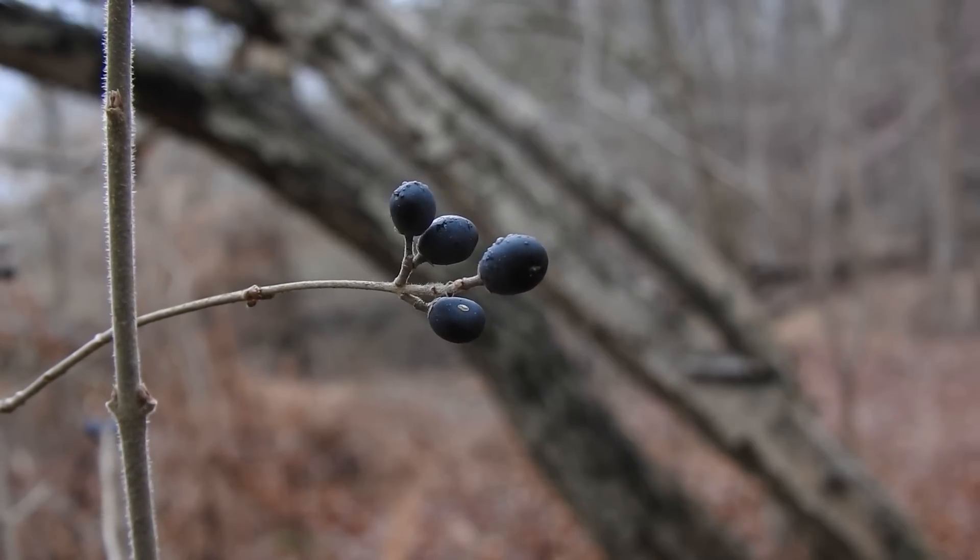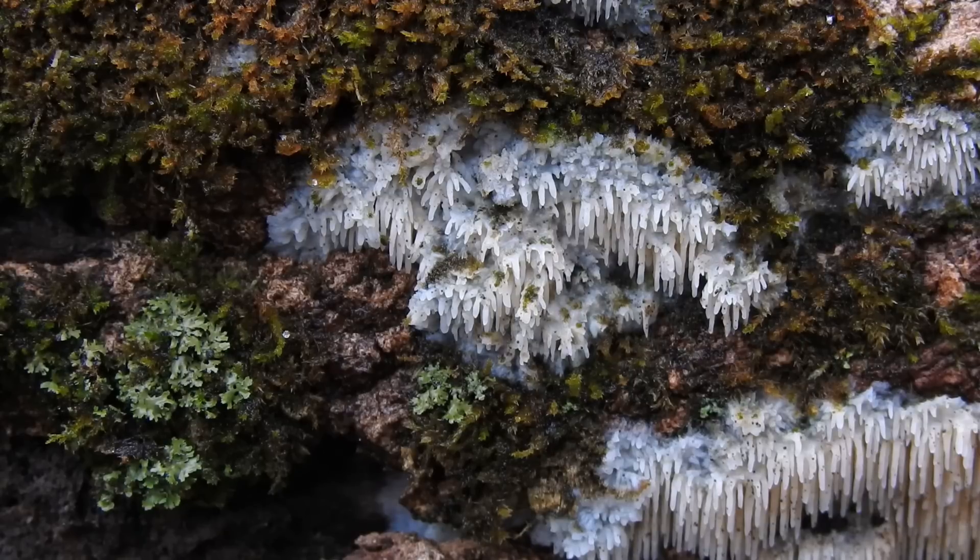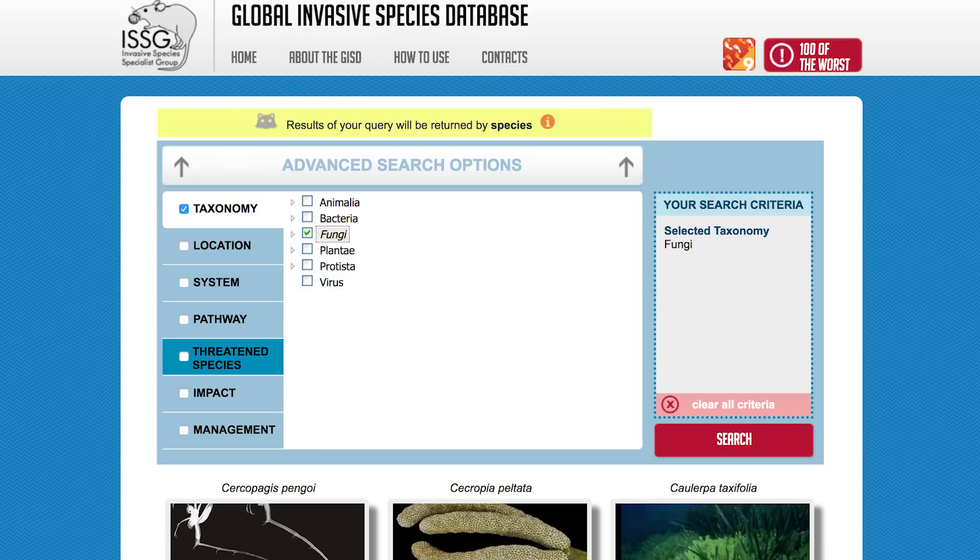When you hear 'invasive species,' you probably think of a plant or an animal — but not a mushroom. Most people, even ecologists, don't necessarily think of fungi as being invasive or consider them among the top invaders in ecosystems worldwide. In fact, fungi are poorly represented in global invasive species databases. Most of the time when fungi are mentioned in invasion ecology, it's about the effects of invasive plants and animals on native fungi — fungi as victims of invasion, not as invaders. But what about fungi as invaders? What we do know could help us determine what role Radulomyces copelandia may play here in North America.